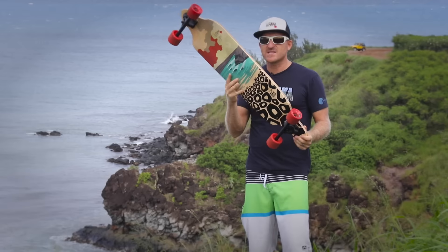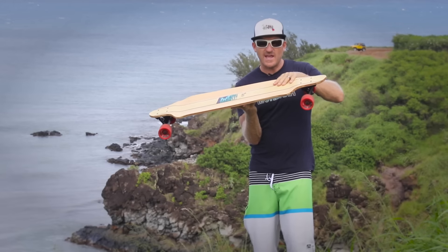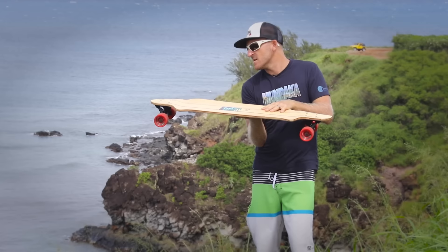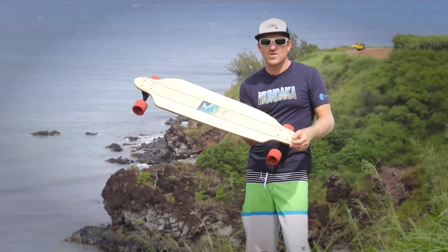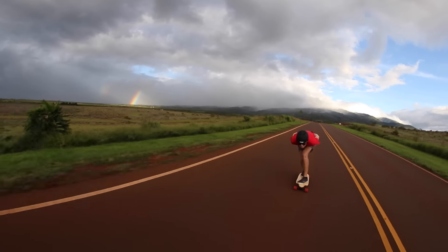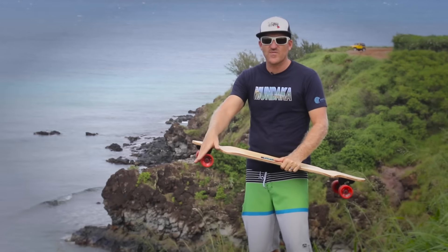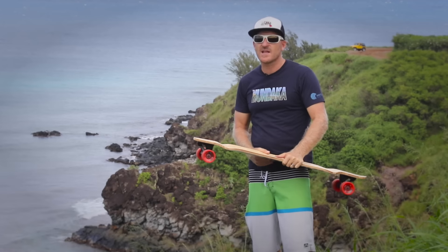The board itself is a fast cruiser. It has a W concave with a sharp concave at the end. The deck is slightly dropped for a lower center of gravity. Our team rider the other day probably went a good 40 to 50 miles on that board. So even for people with downhill ambitions, this is a great board. It's a great carver. The wheels are nice and grippy, 78A wheels, so they're great for slower speeds and carving as well as sliding at higher speeds.